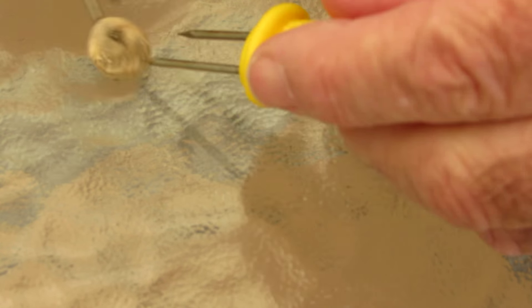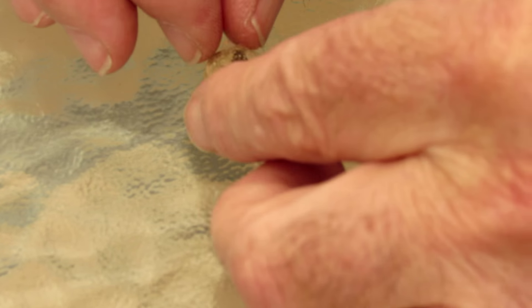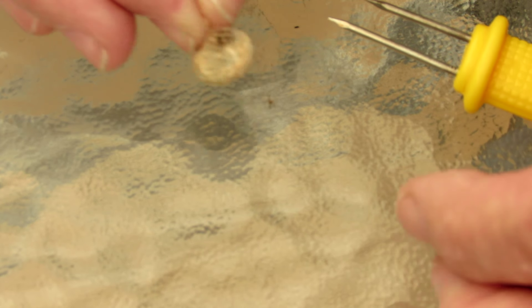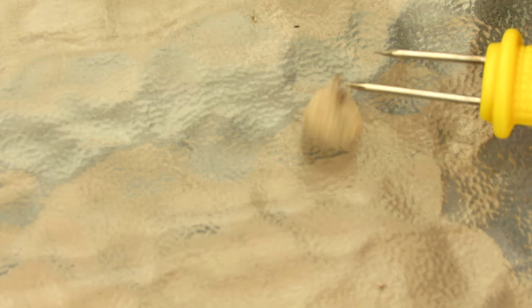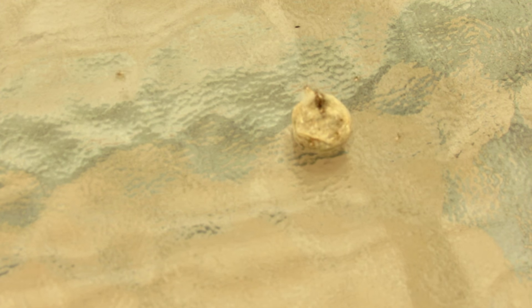Here we go. Yes, look, there are tiny little spiders in there. Babies! Look at them all coming out. They are redbacks, I'd say.